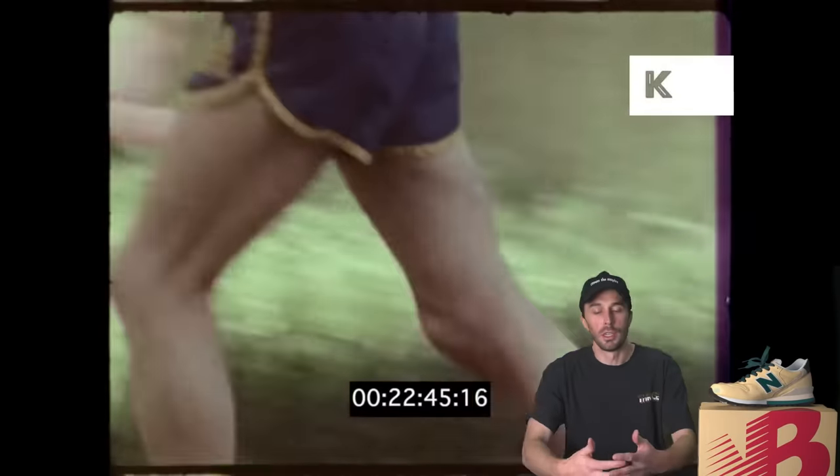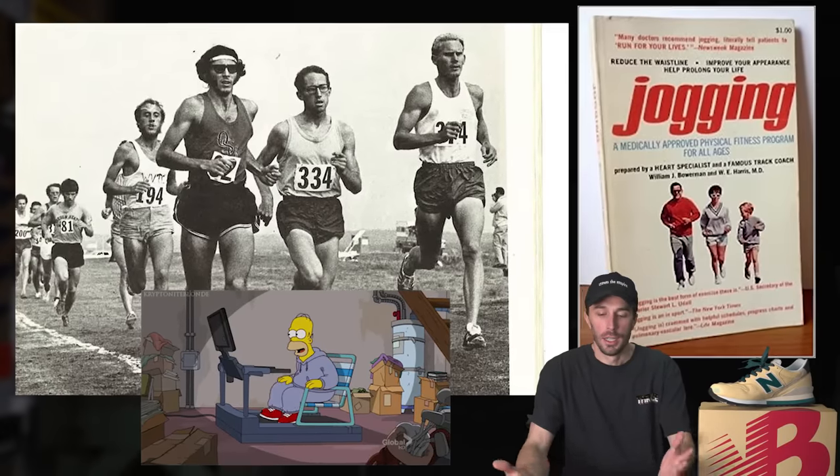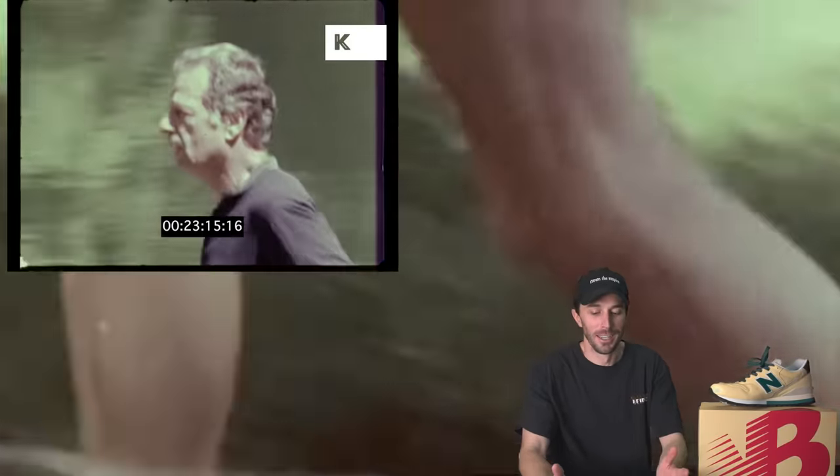In the 1970s, jogging and running was slowly becoming a lot more mainstream and popular as more than just an Olympic event. People were doing it as a hobby, for fun, for working out, to shed a couple of those extra pounds — which is wild to me that it took until the 1970s for running to become popular.